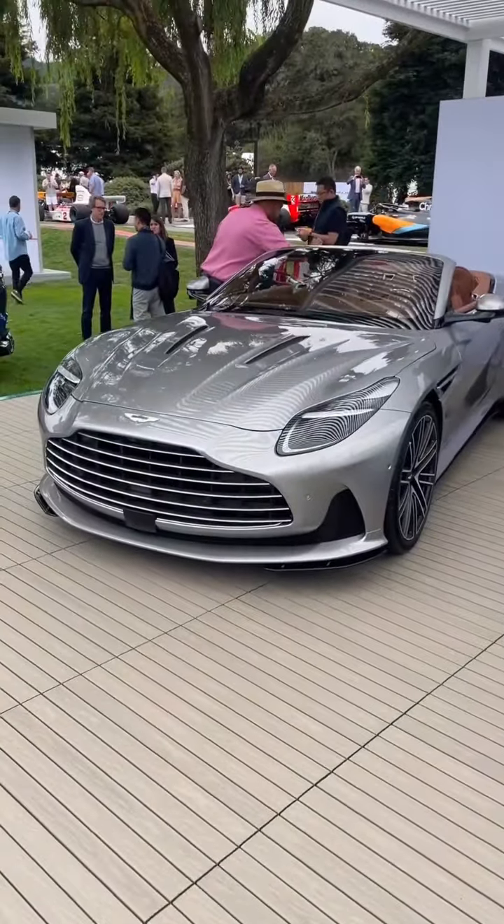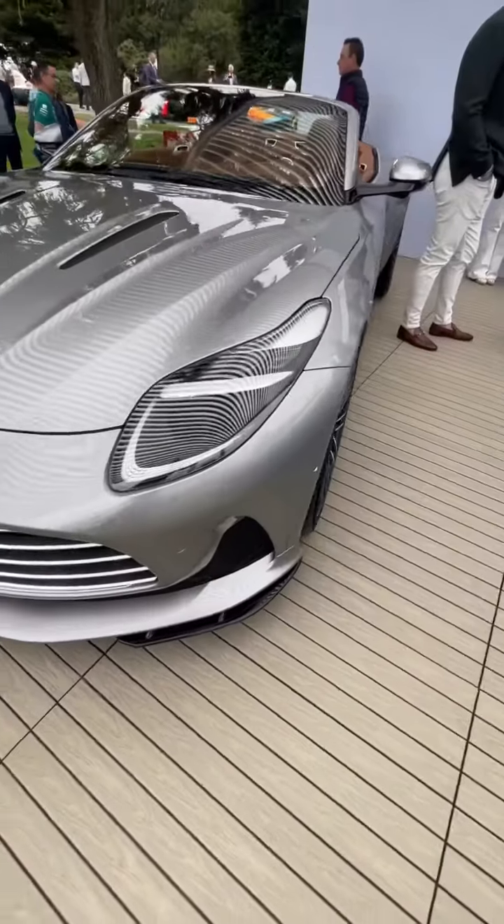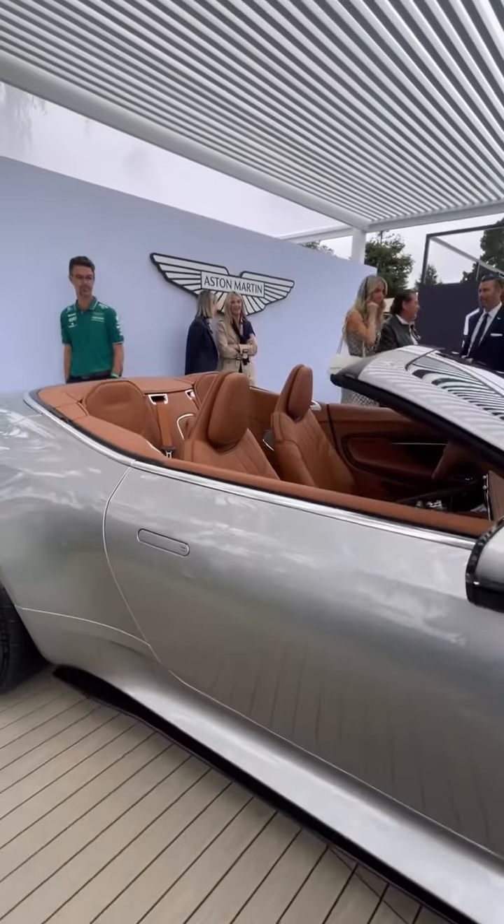Aston Martin has dropped the top on its new DB12 Grand Tourer and it is absolutely stunning. Here in the front you get that same gorgeous styling that we saw on the DB12 Coupe, but of course this one is a drop top.